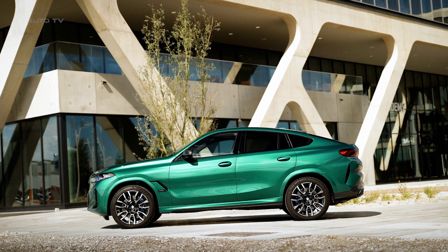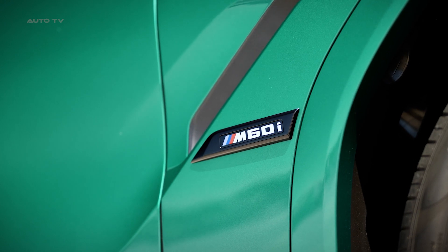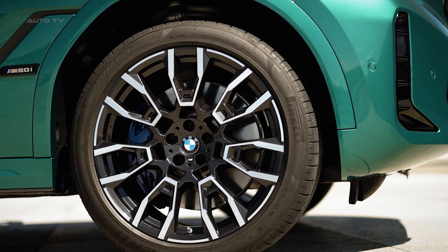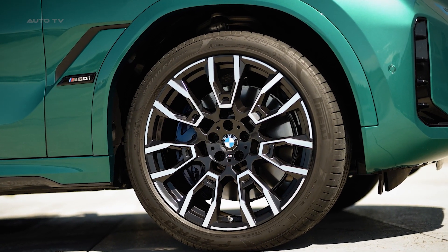The X6's design, while striking, does come with some trade-offs. The sloping roofline compromises rear headroom and cargo space. Additionally, the fuel efficiency figures aren't impressive, and the iDrive system might require a learning curve for some.